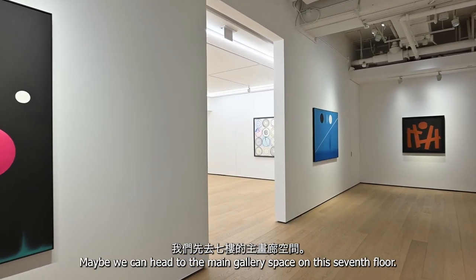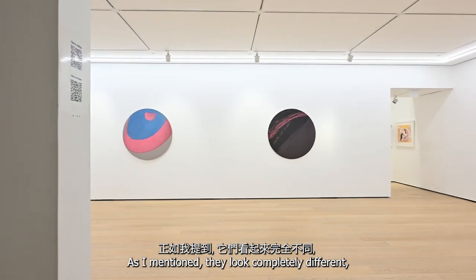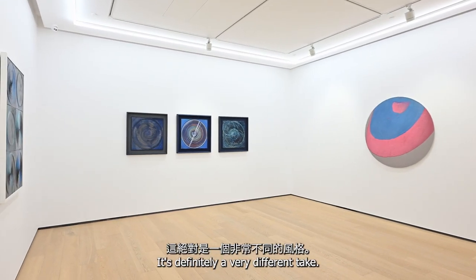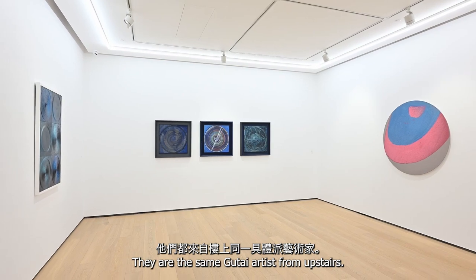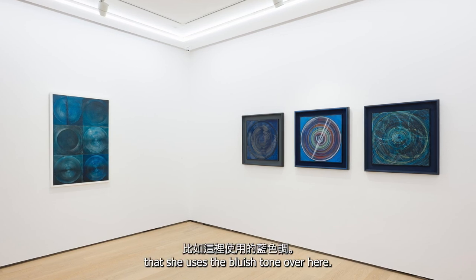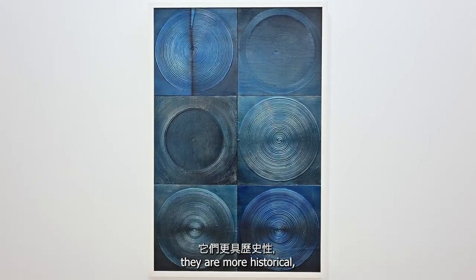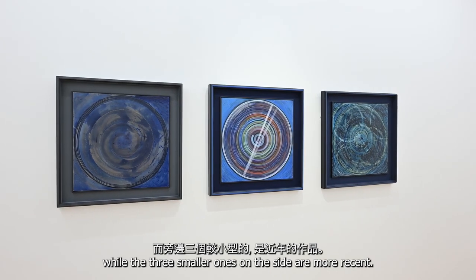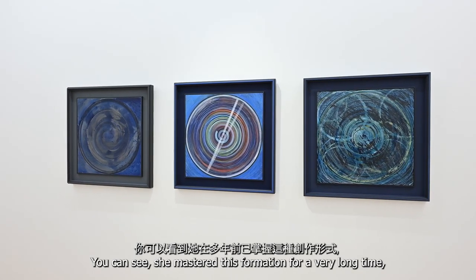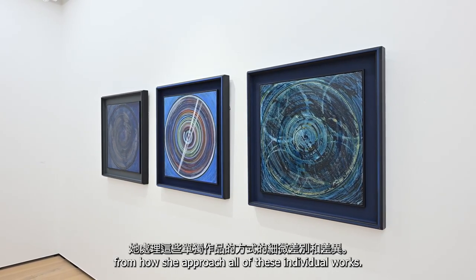So here in the main gallery space on the seventh floor, these are all Nasaka's paintings — they look completely different from what we saw upstairs. They are the same Gutai artist. I personally really like the works she made using the bluish tone. The two larger works are six-board panels and are more historical, while the three smaller ones on the side are more recent, from 2014, 2015, and 2016. You can see she has mastered this format for a very long time, yet you can still see nuance and differences in how she approached each individual work.